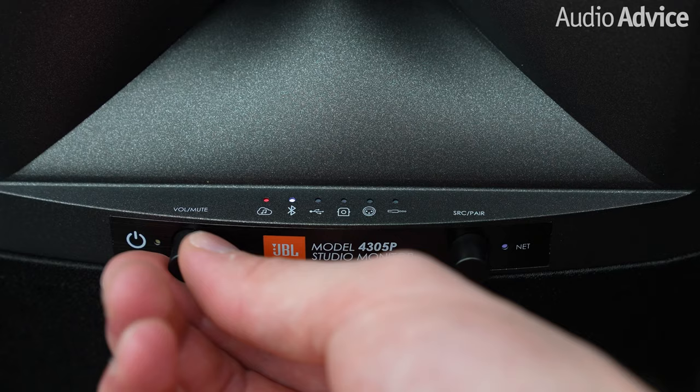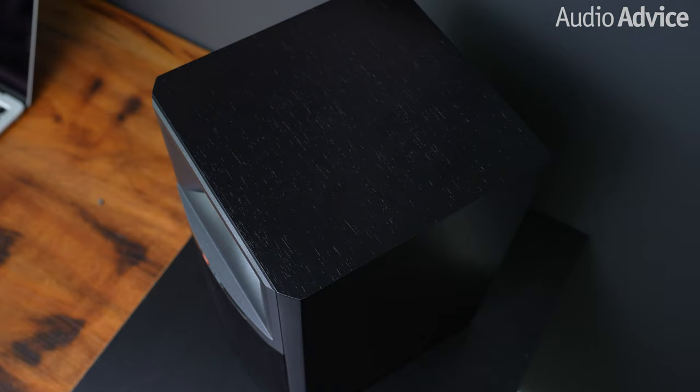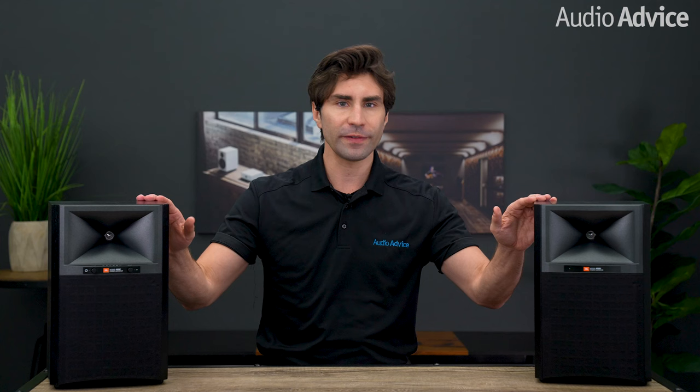You can place the speaker with all the connections on either the left or the right side, as there is a switch to select which channel the speaker should be. They also have a boundary control, which will reduce the deep bass output if they are too close to the walls. I do wish they had come with an HDMI ARC connection — this would have made operation with a TV system more seamless — but you can connect most TVs using an optical connection, which these have. The 4305P will also be Roon ready for those of you who are fans of Roon for high-res music streaming. One very cool feature is the way they did the subwoofer out: when you plug a cable into the output jack, it engages a high-pass filter at 80Hz on the main speaker, rolling the bass out of the 4305P and letting the sub do all the deep bass work.